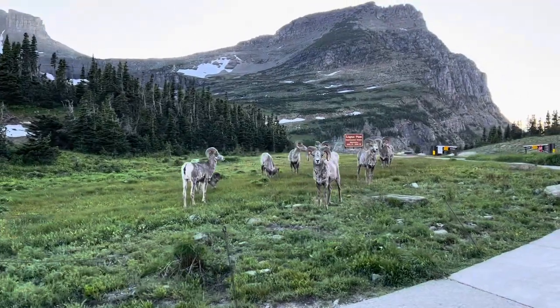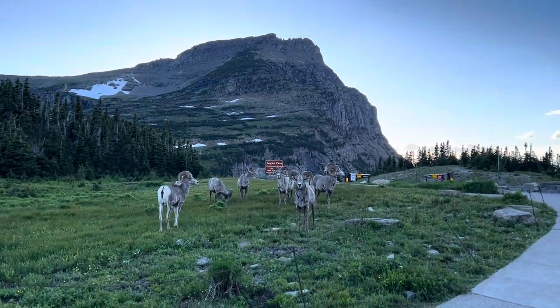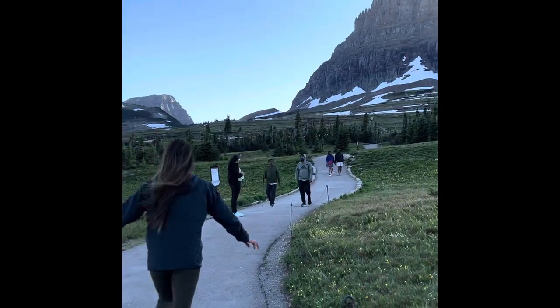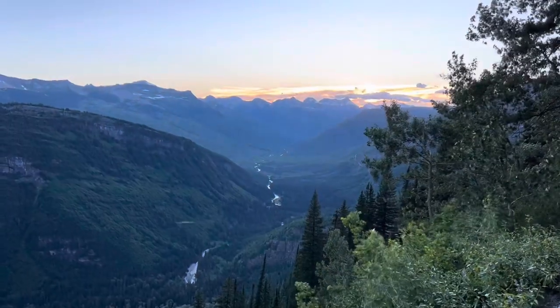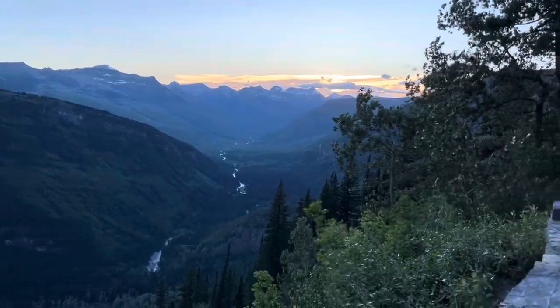You should also definitely stop by Logan Pass. Here you can see a bunch of bighorn sheep that kind of roam the area. From here, you can also hike to Hidden Lake Overlook and the Highline Trail as well — both incredible hikes with such beautiful views. It's just really incredible.